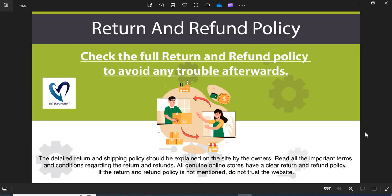4. Return and Refund Policy: All genuine online stores have a clear return and refund policy. If the return and refund policy is not mentioned, do not trust the website.